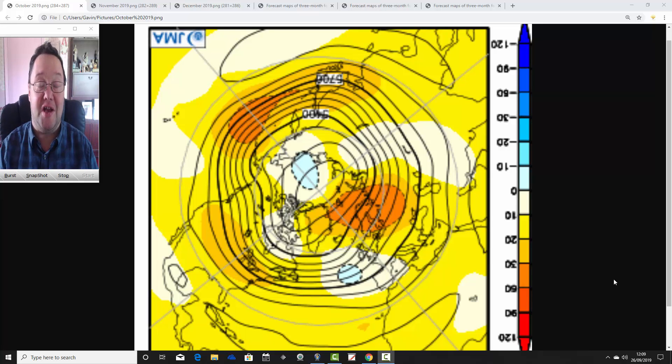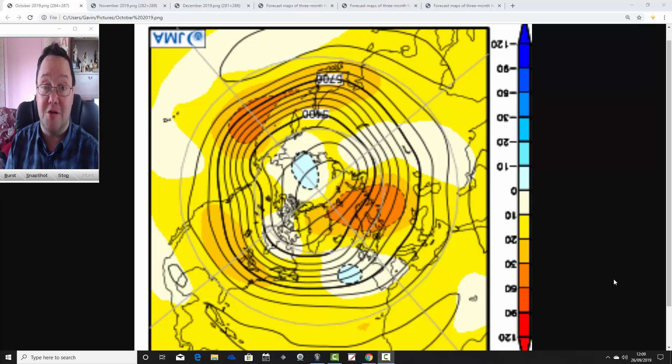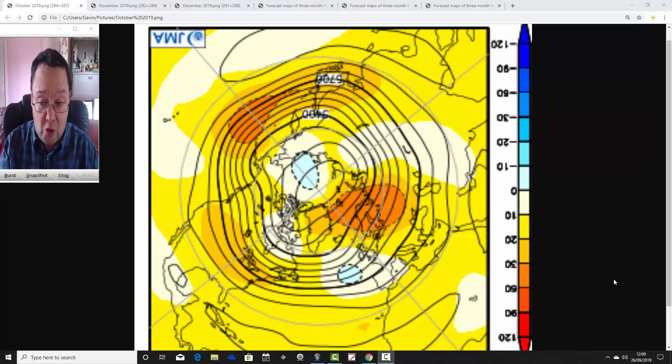Hello everyone, back to tuning in to today's first video. We're going to have a look at the JMA seasonal model. We're going three months ahead with the Japanese Meteorological Agency Long Range model, taking us through October into November and finishing up in December — the final quarter of 2019. This is ahead of the first seasonal model roundup for winter 2019-2020 releasing on Saturday, but this won't form part of that roundup as it only runs through December and doesn't go far enough into winter.